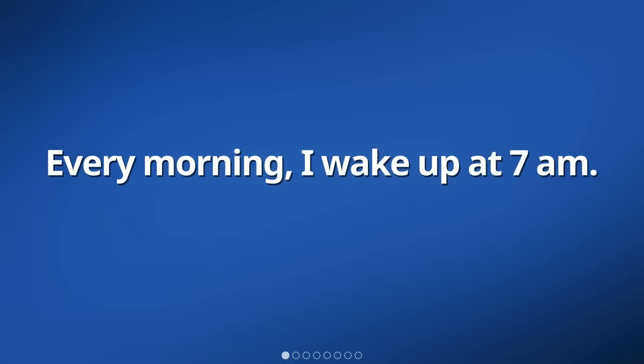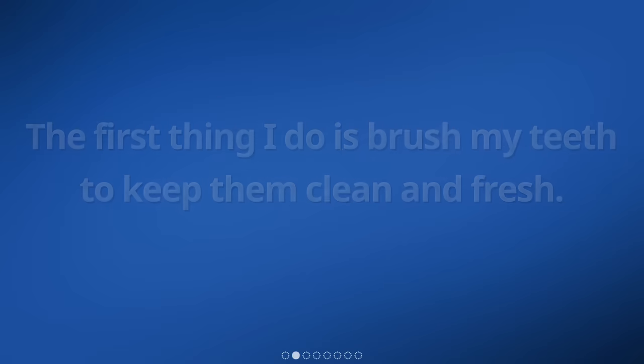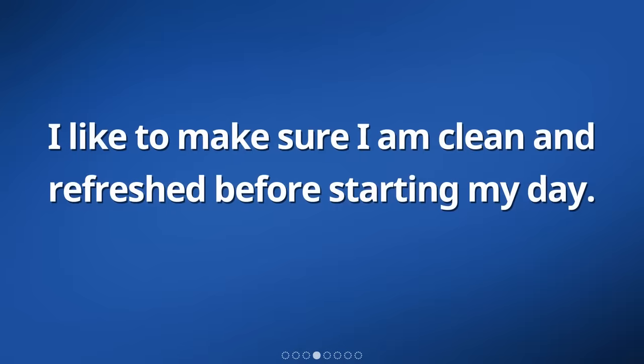Every morning, I wake up at 7 a.m. The first thing I do is brush my teeth to keep them clean and fresh. After that, I take a quick shower to wake myself up and get ready for the day ahead. I like to make sure I am clean and refreshed before starting my day.